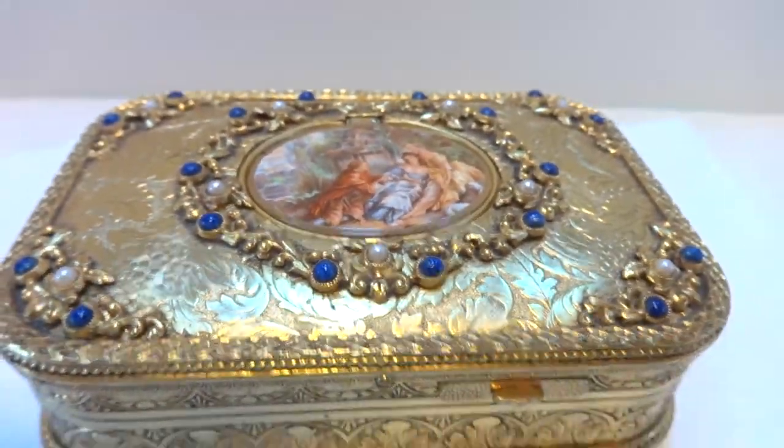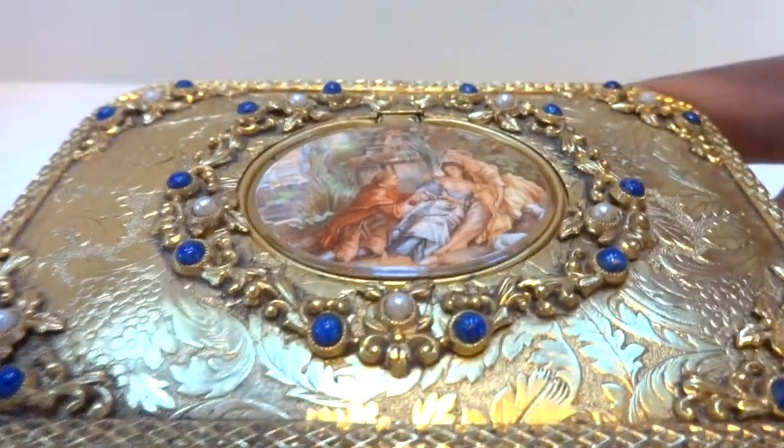This has been fully serviced so it works as it should. It has the original bird, highly colorful. Let's watch it play.